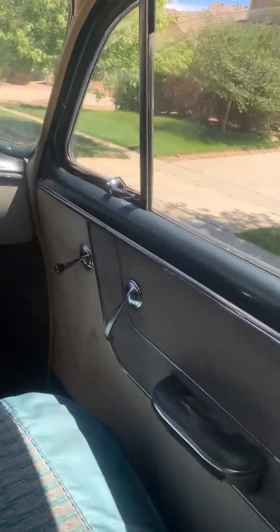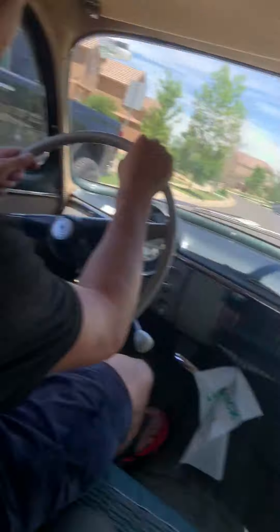I took this to prom four times. My father took it to prom. I don't know if my grandmother did.